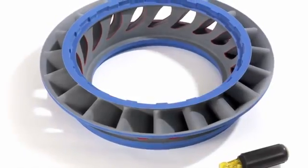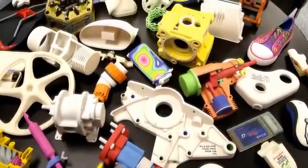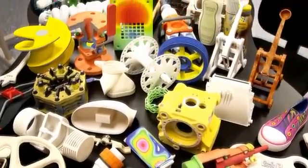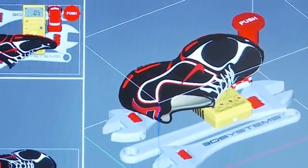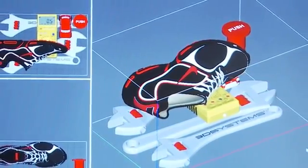With the fastest vertical build speed in its class, you can create models in just hours instead of days. Now you can even stack and nest parts to optimize throughput and productivity while taking advantage of the entire build chamber.